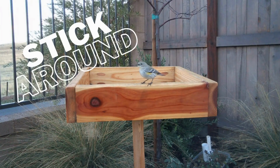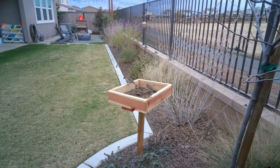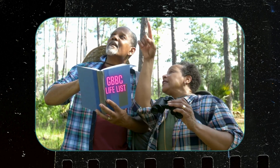So make sure to stick around to hear our tips on how to make the count easy and more enjoyable. And here's the beauty of it — anyone can participate. Whether you're a seasoned birder or just starting out, the Great Backyard Bird Count welcomes everybody.